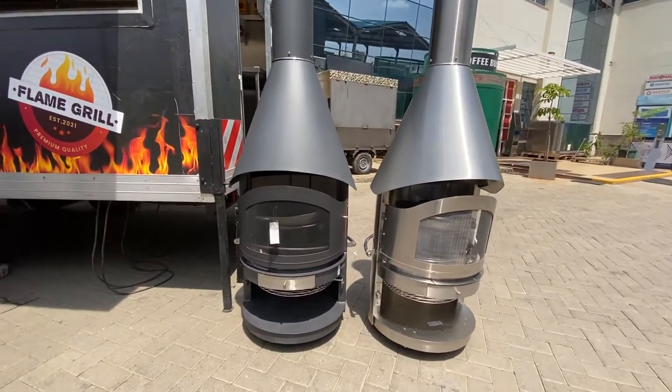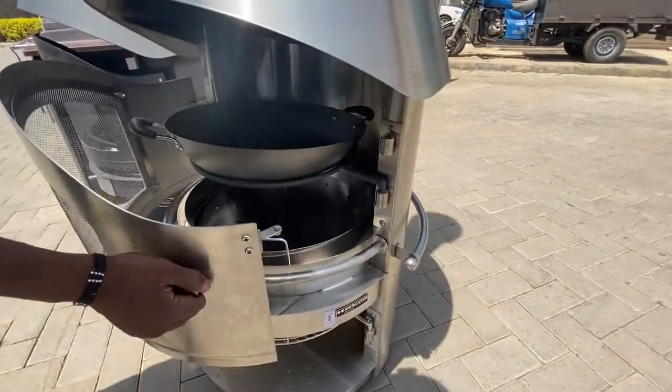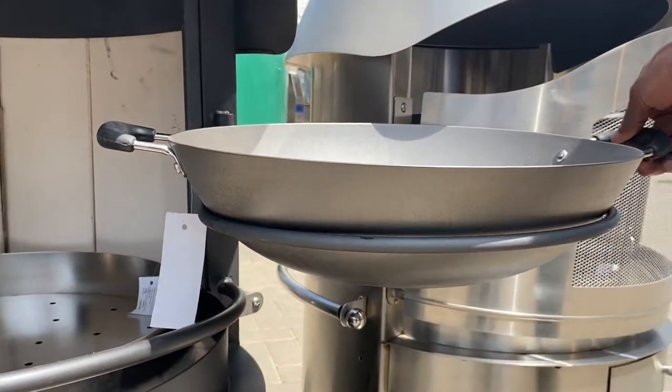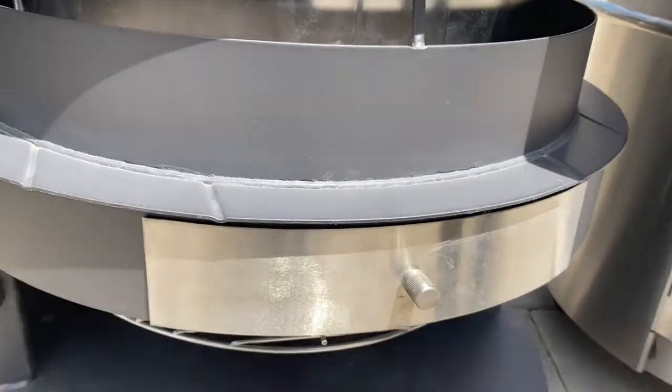Sheffield brings you the outdoor barbecue fireplace with German-engineered technology, with two functions for grilling and a cozy fireplace to keep you warm. It's perfect for hosting with a stainless steel barbecue grid, wok and pan, ideal for your meat, vegetables, and pizza grill.